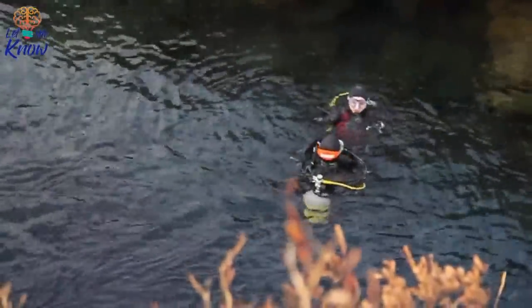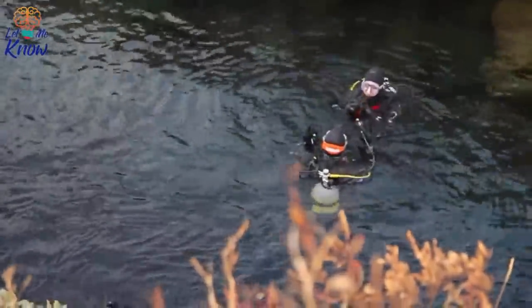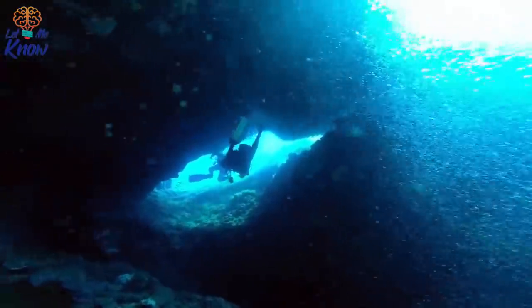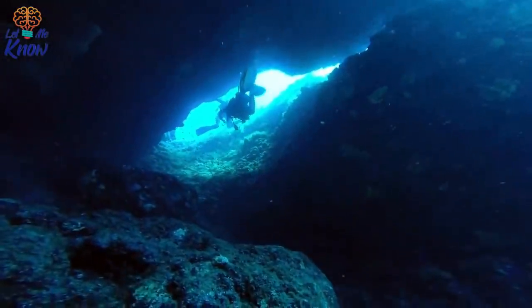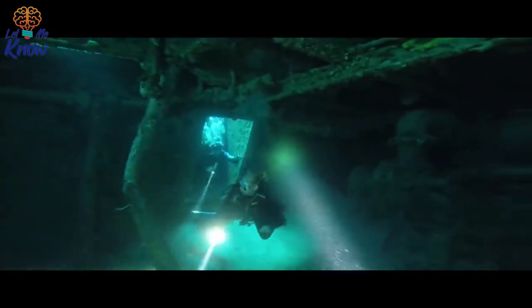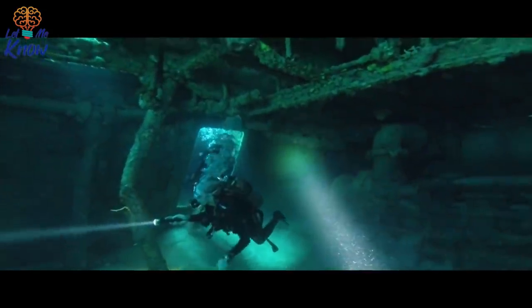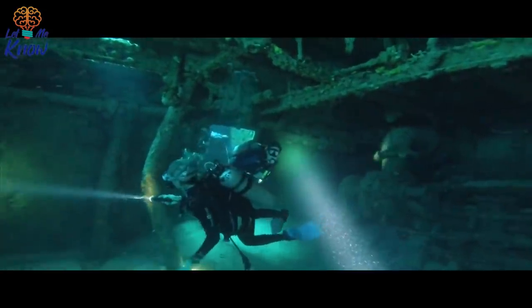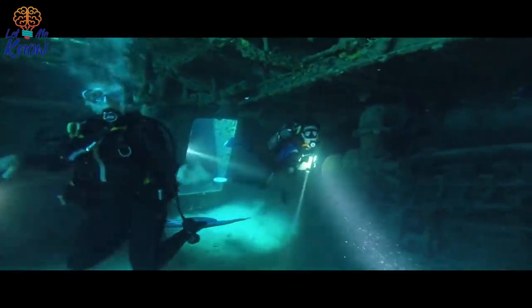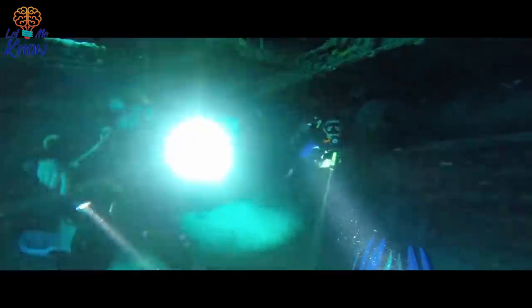It is late 2017 and the Black Sea Maritime Archaeology Project team are exploring the seafloor using the most advanced technology. This is the third year in which the team have worked in the Black Sea off the Bulgarian coast, and while they have previously discovered the remains of some 60 wrecks, now they find a shipwreck that stands out from all the others. It is a truly unique and astonishing discovery.